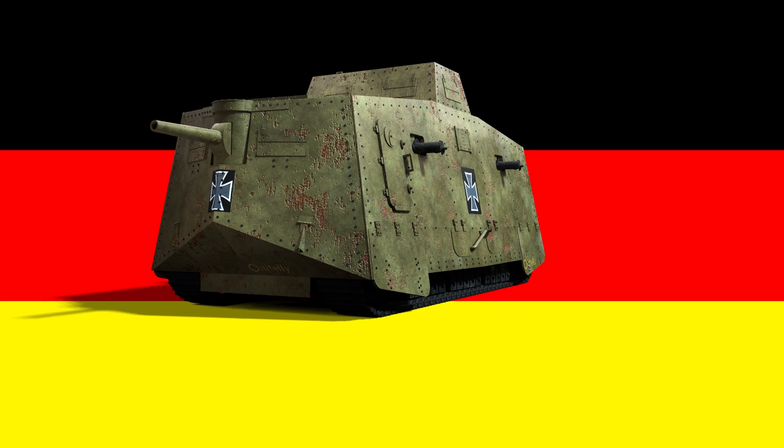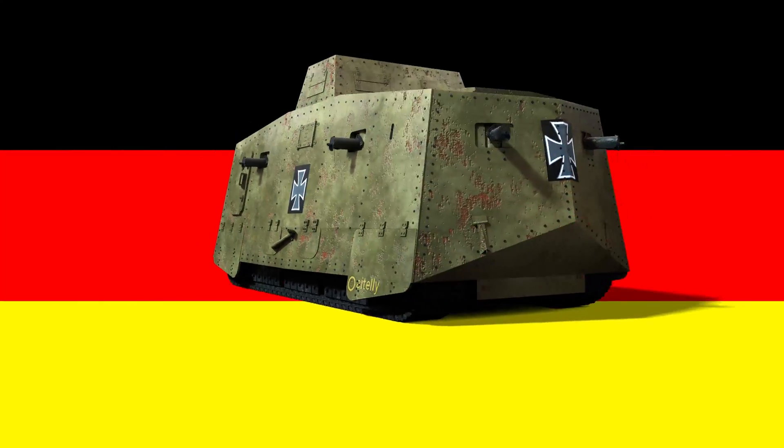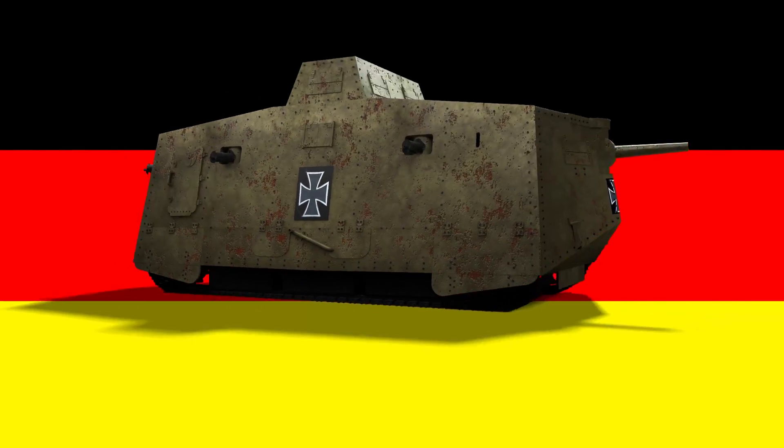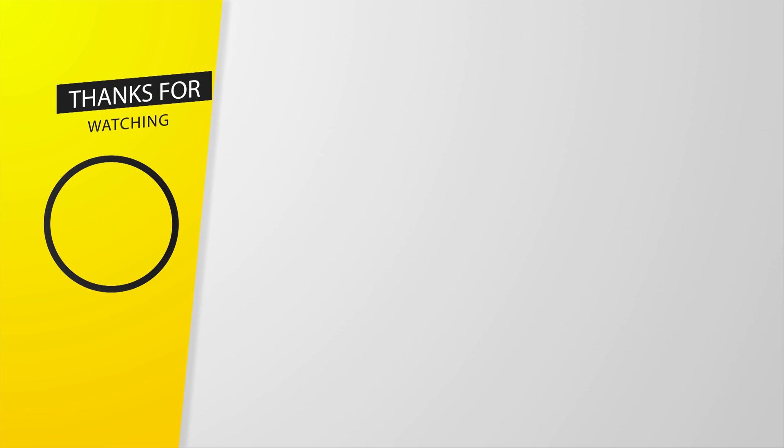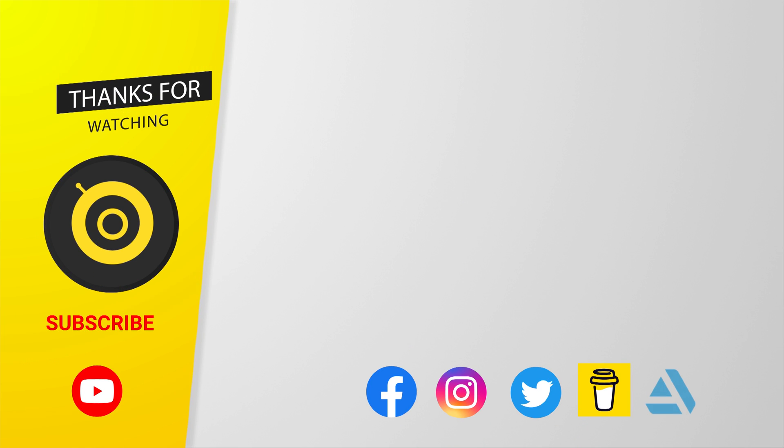Check out the monster tank — the A7V, Germany's first tank, built in 1918 by the German Empire. Please subscribe, like, and share to support independent creators. See you next week.